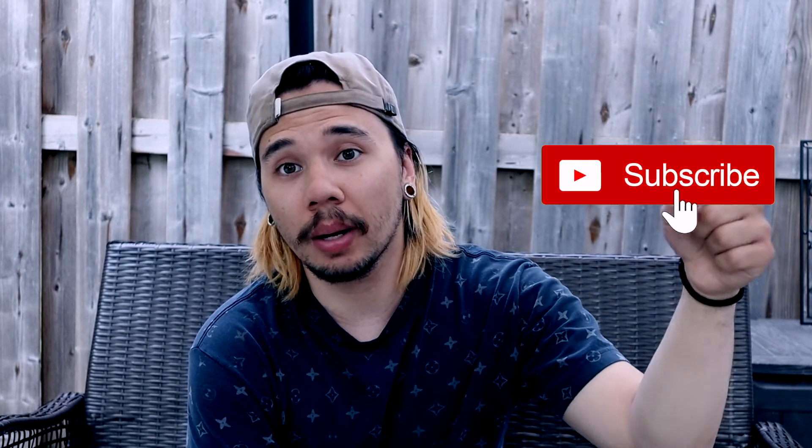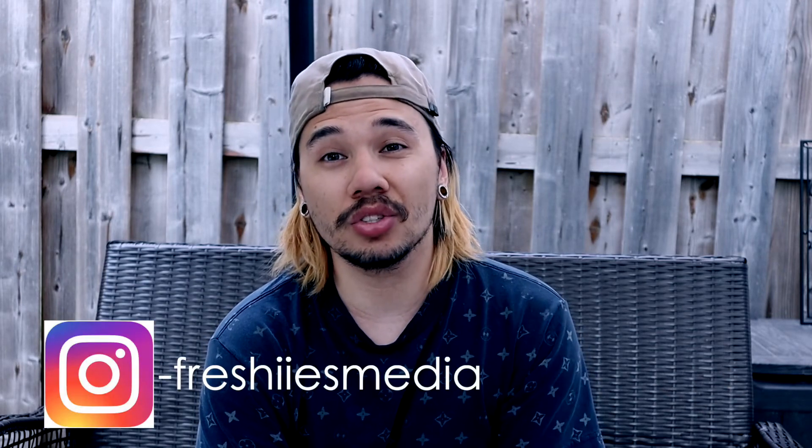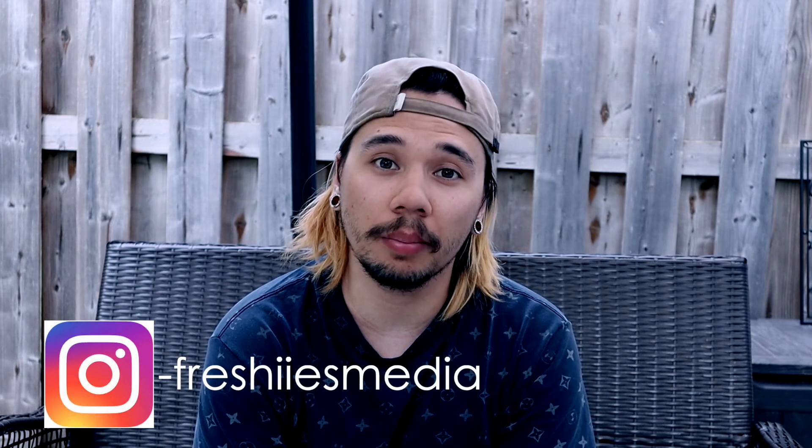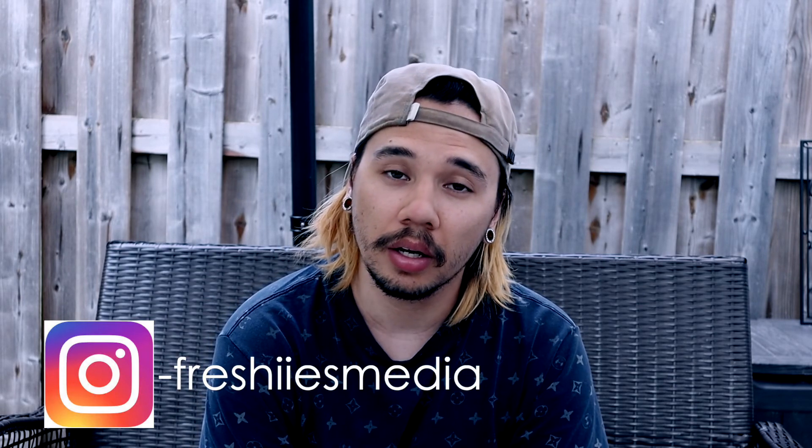Thank you guys for watching, I really appreciate it. If you haven't subscribed already, click the subscribe button below. I've got lots more fishing content and how-to videos coming — if there's a video you want to see, leave it in the comments. Follow me on Instagram at Freshies Media, feel free to DM me any questions. Stay safe guys, tight lines.